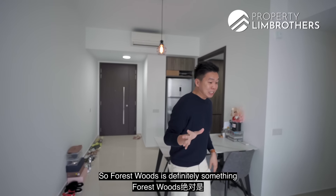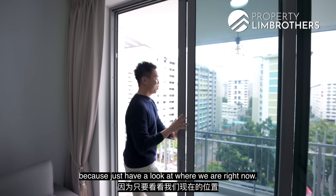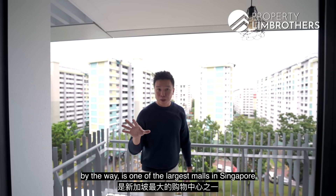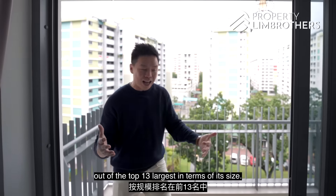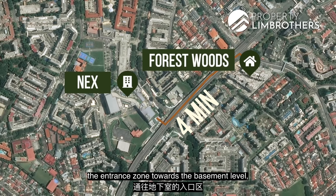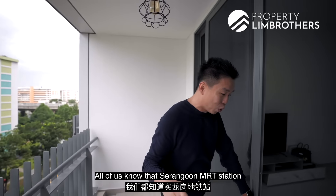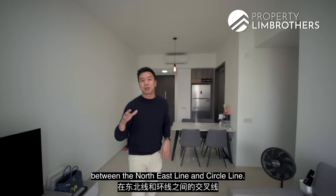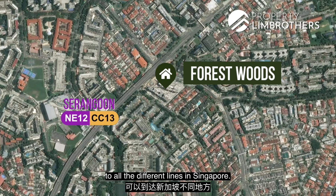Forest Woods is definitely something that a lot of people have been waiting for. Just have a look at where we are right now — that is already Serangoon NEX Mall, one of the largest malls, ranked in the top 13 largest in Singapore by size. If you take about a four-minute walk, you'll reach the entrance zone at the basement level linking straight to Serangoon NEX Mall as well as Serangoon MRT station, which is an interchange between the North East Line and Circle Line — technically reaching all the different lines in Singapore.